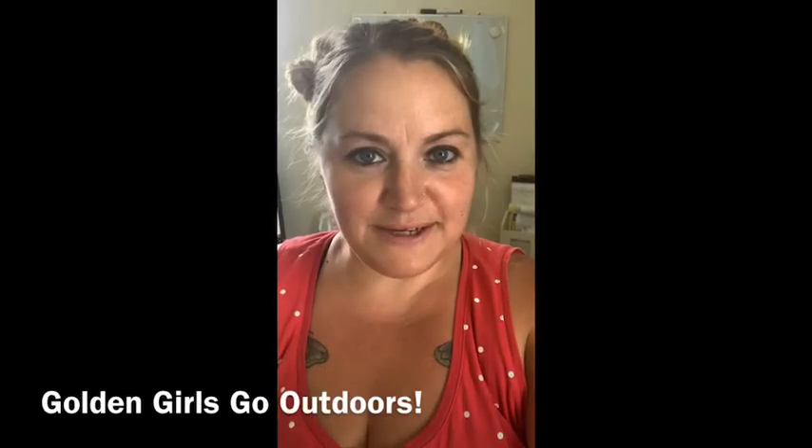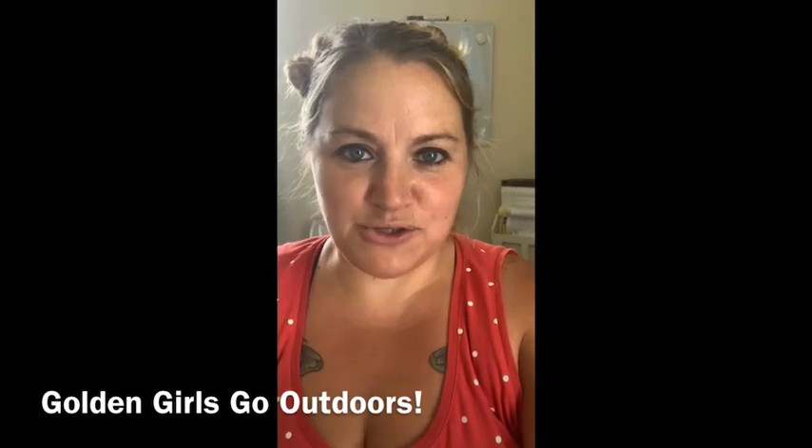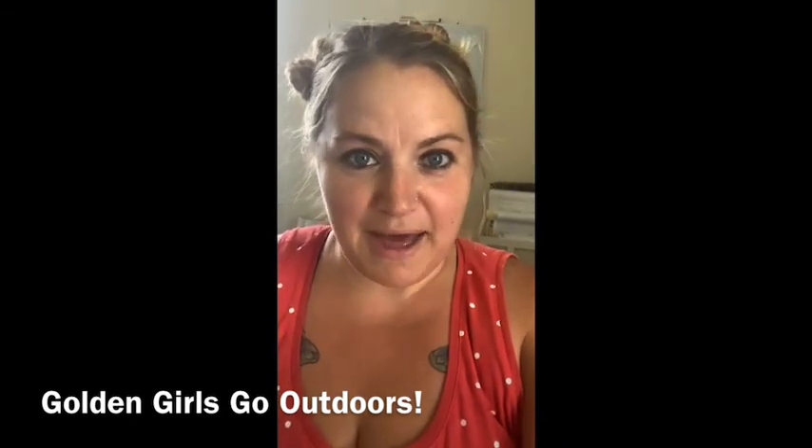Hey guys, welcome back to DNA Farms. Danielle here. Today we're going to talk about baby chicks — or I guess they're not so much babies anymore. They're almost seven weeks old. First time outside.